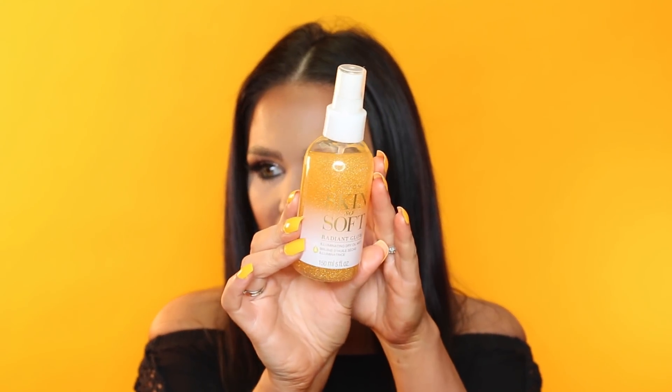This is the Avon Skin So Soft Radiant Glow Illuminating Dry Oil Mist. If you're looking for a body glow mist, this is the best one I've tried — I purchased the Tom Ford one and this is better. It has a fragrance to it which is perfect for summer, and it's also long lasting. The Tom Ford one doesn't last very long at all. This gives you the same beautiful glow with fragrance and it's only $9.99 Canadian. You can't go wrong.